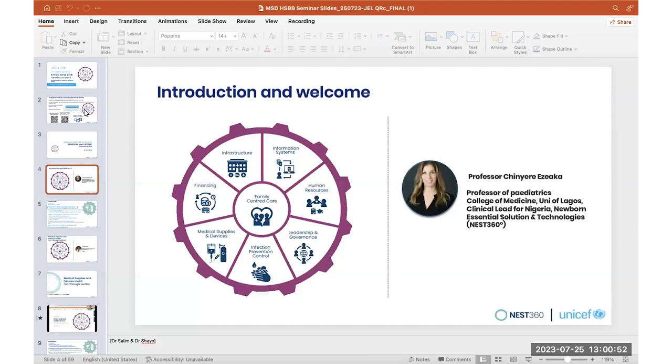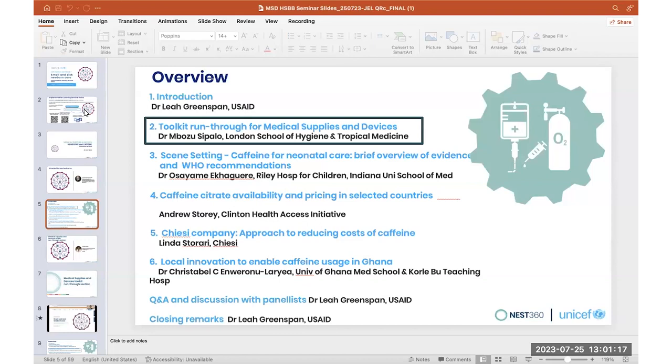My name is Dr. Leah Greenspan. I am a senior newborn advisor for USAID and a neonatologist, which makes me extremely passionate about making sure that babies have access to safe caffeine usage. Our overview for our webinar today is we're going to run through the toolkit for medical supplies and devices, and I will turn it over to Dr. Mambuza now to take us through.